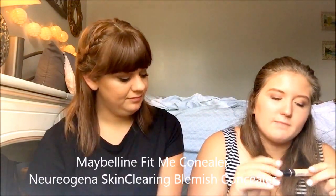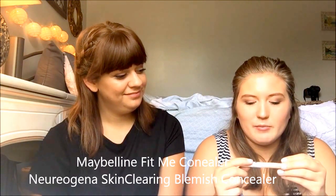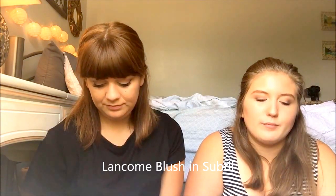I have two concealers: the Maybelline Fit Me in 10 for under my eyes, and the Neutrogena Micro Clear Technology Skin Clearing Blemish Concealer for when I have breakouts. I picked that up at Walmart when I was having acne issues. Next is just regular ChapStick — I like to put this on before any lip color. My last thing is a blush: the Blush Subtil in a plum by Lancôme, which someone gave me last year. I love it.